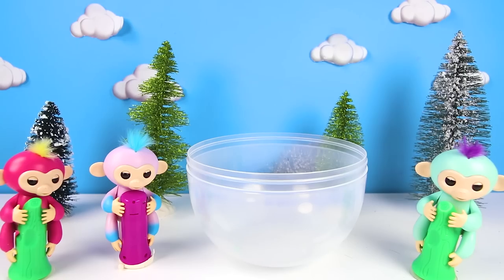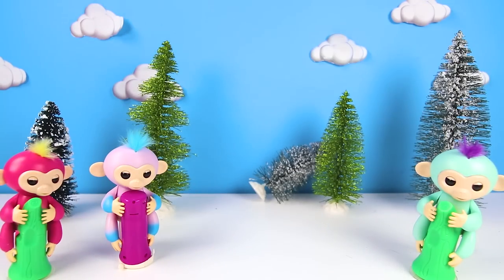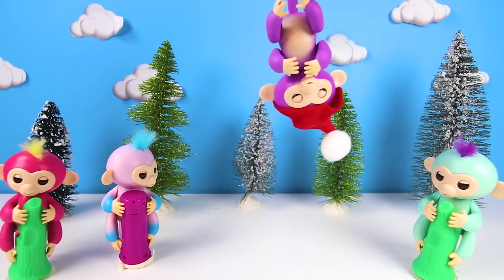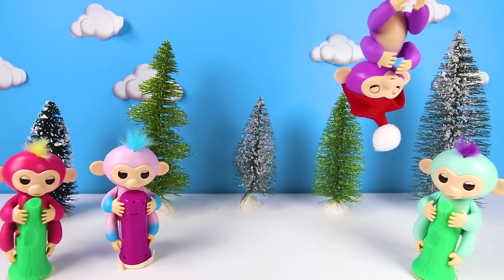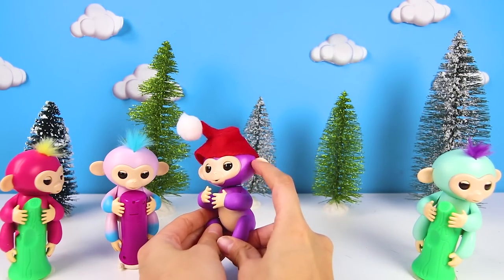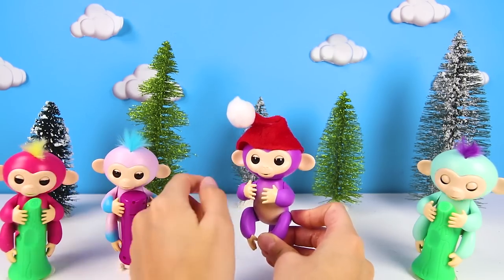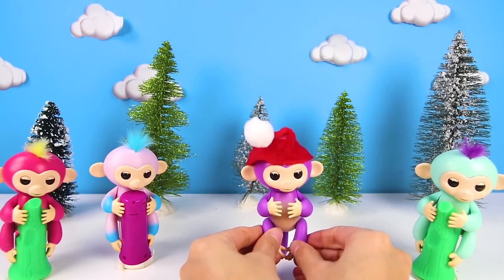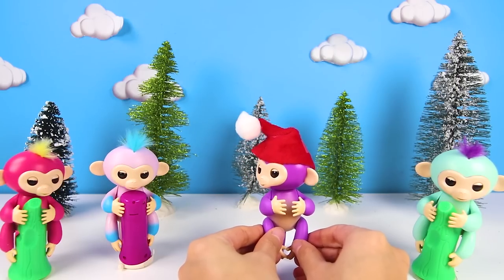Now, is that all of the toys? It looks like the egg is empty! But wait a second — where's Mia? There she is! Silly girl! You ate that magic banana and turned into a giant egg! But at least we got so many cool toys from it! And a new Fingerling friend!